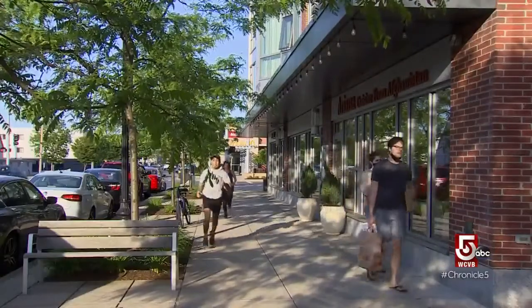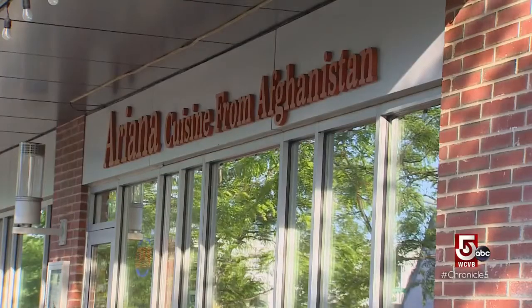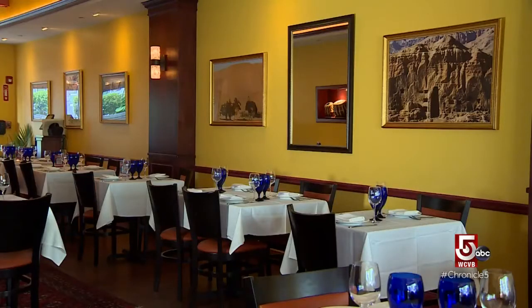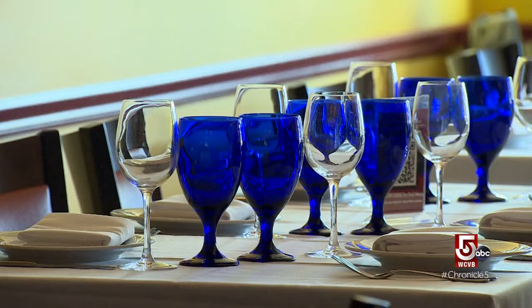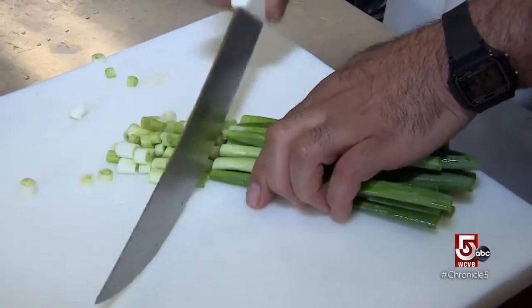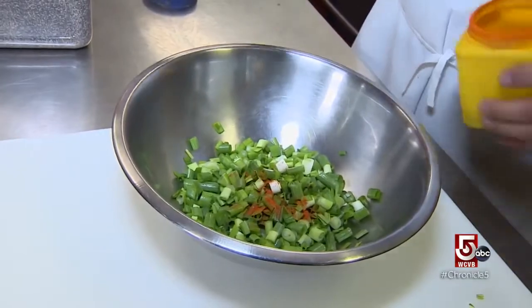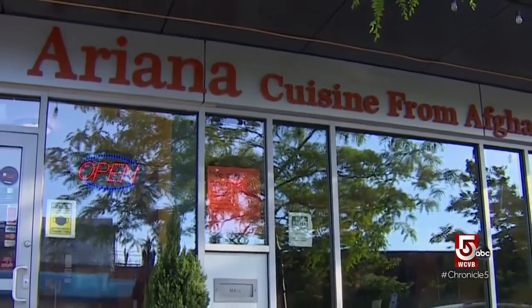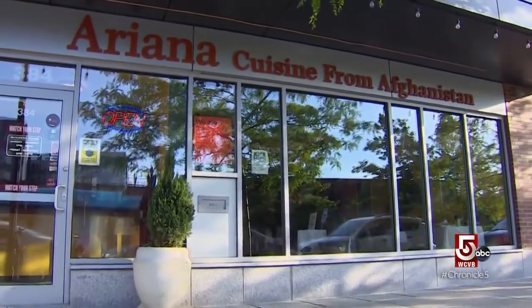In our 500-channel super-sized world of multiple options, it's nice to know that there is a place in Brighton that features a style of food that preaches less is more without giving up taste. Afghan cuisine is more like — we keep it very simple and very light. We just add a little bit of the spice just to spice it up, but not overwhelm. Najeeb and Baheja Rostami own Ariana Restaurant, one of only two greater Boston restaurants featuring Afghan cuisine.